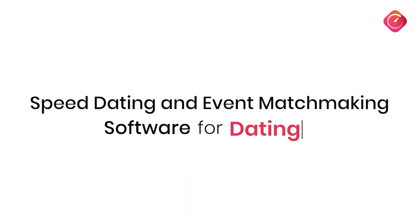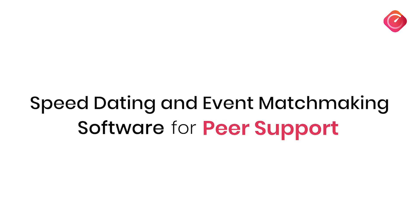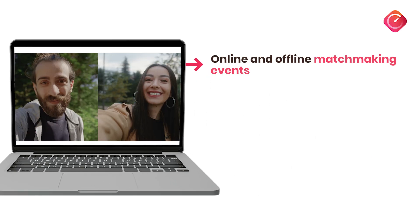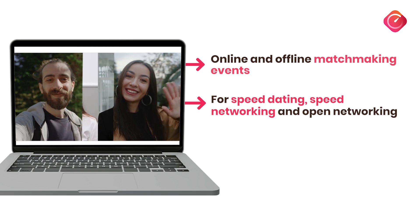Welcome to Speedmatch App, the ultimate software for speed dating and event matchmaking. Speedmatch App makes hosting online and offline matchmaking events a breeze, perfect for speed dating, networking, mixers, or video events.